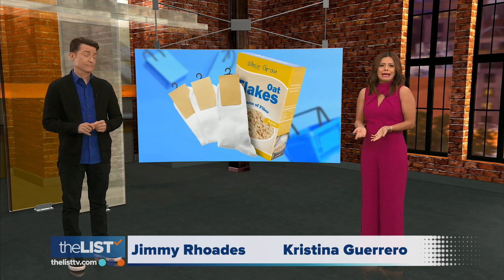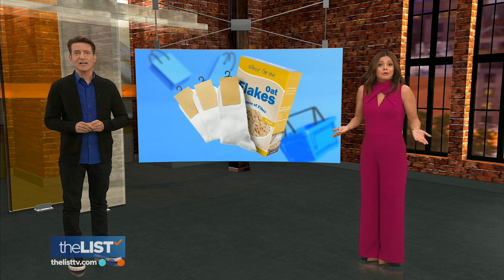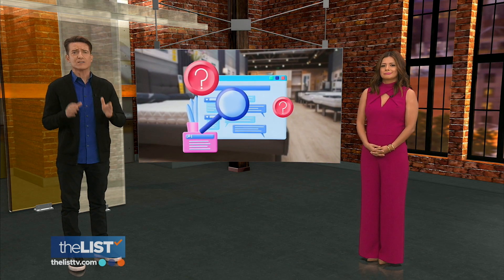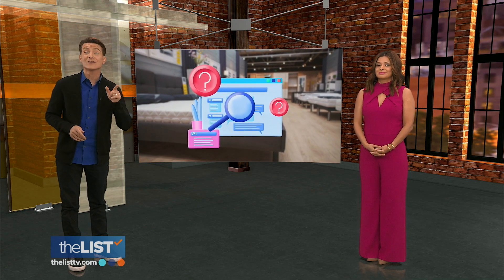Some purchases are easy, right? Like socks or breakfast cereal — just pick the one with the toy. But for some categories of products, manufacturers purposely junk up the descriptions with jargon to confuse the customer and give the advantage to the salesperson.